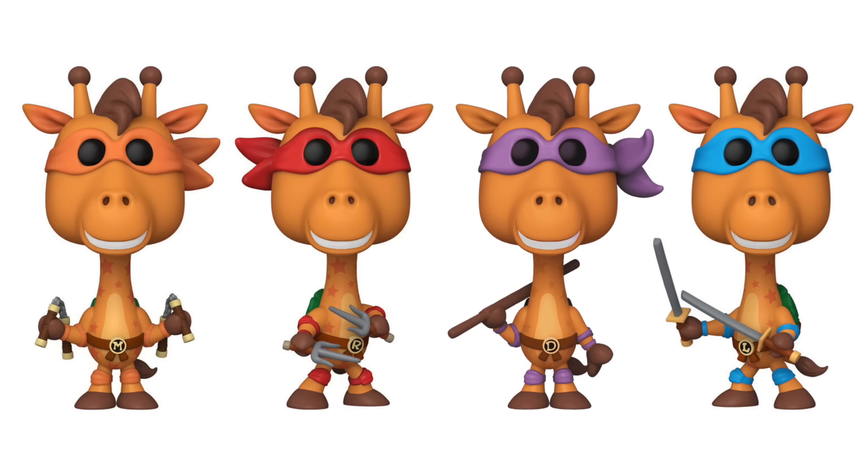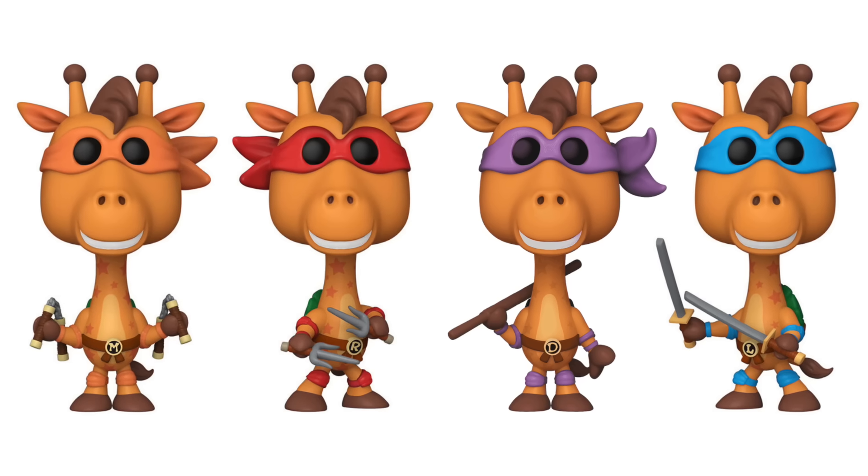Hi everybody, Top Pops here, and today we're over at Toys R Us! The reason we're here is because there were some brand new Funko Pops that released, like the Jeffrey the Giraffe dressed up as all four of the turtles! And I'm sure there's also gonna be some other stuff, so let's go inside and see what's new!